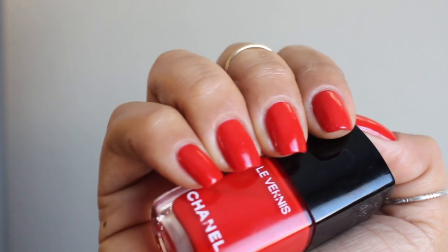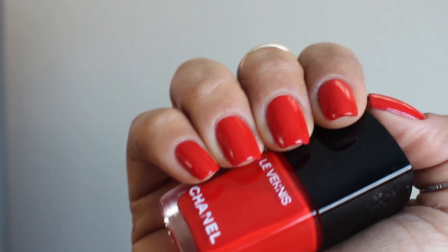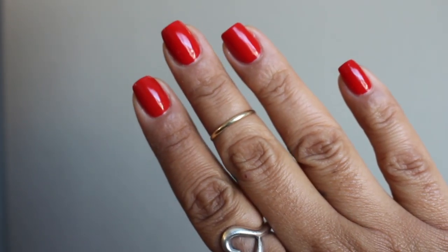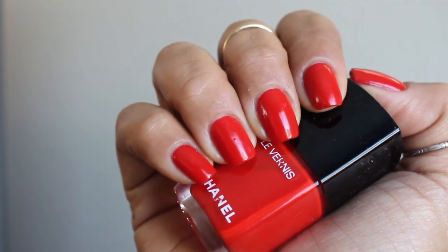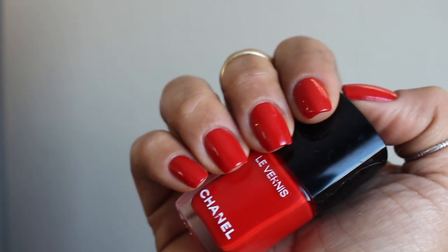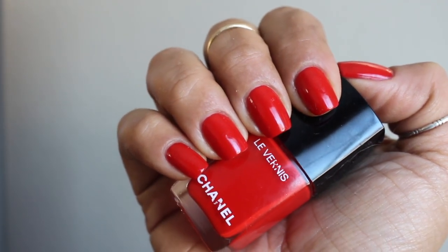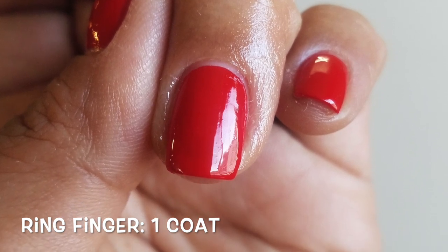This would be something I would definitely pull out during the summer months. The formulation is amazing, and that is exactly what I expect when I pay a premium price for a polish — I expect premium quality, and this delivers. The application is super easy; you can pretty much get away with one coat. I did take a picture of my ring finger for you guys to see because I did one coat.